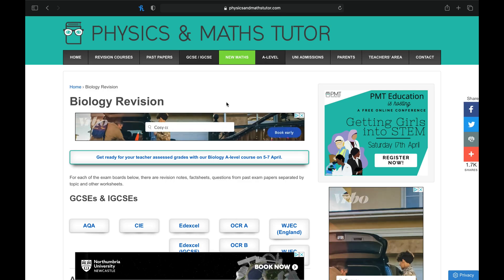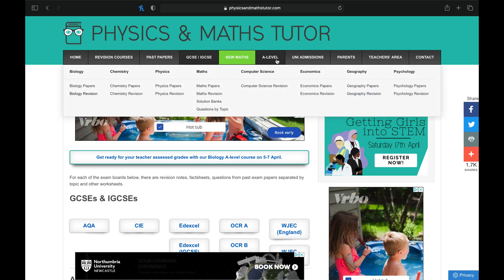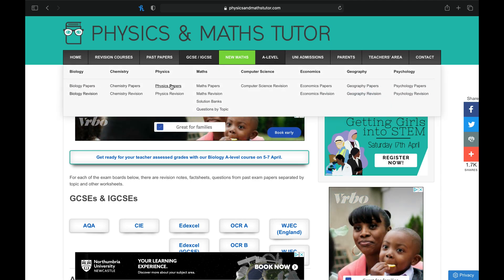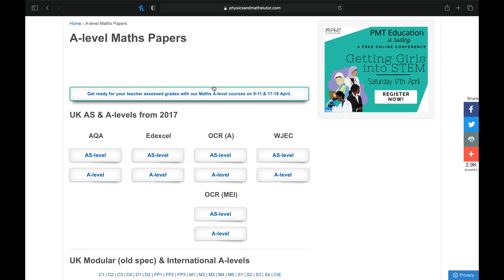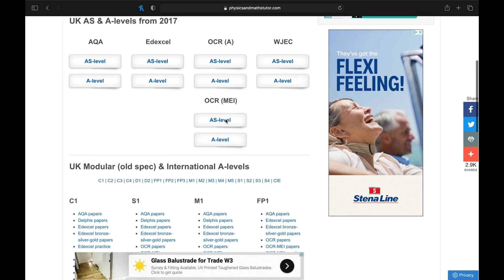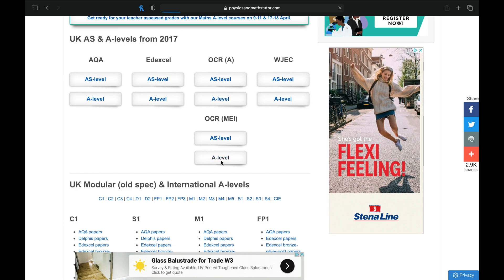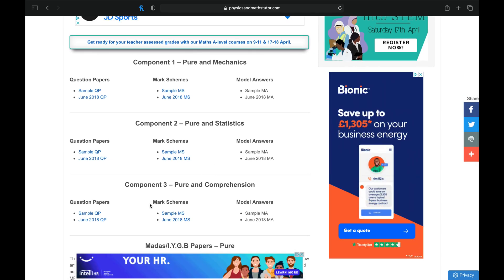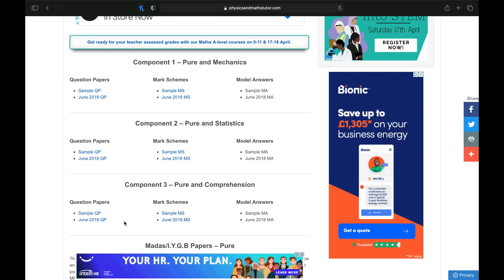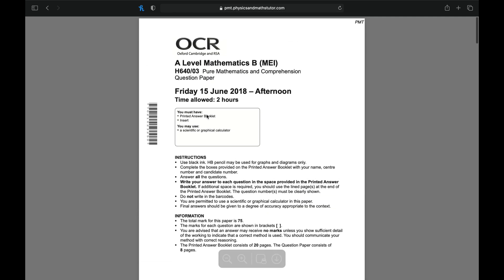This is for both the GCSE section and the A-level section. For example, if we wanted an A-level paper, let's do maths — we go into maths and here we have full maths papers for different boards. So if we go A-level OCR MEI, here we have different past papers for different years, and we've got mark schemes as well. For example, the June 2018 paper — this is your past paper. And that's it.